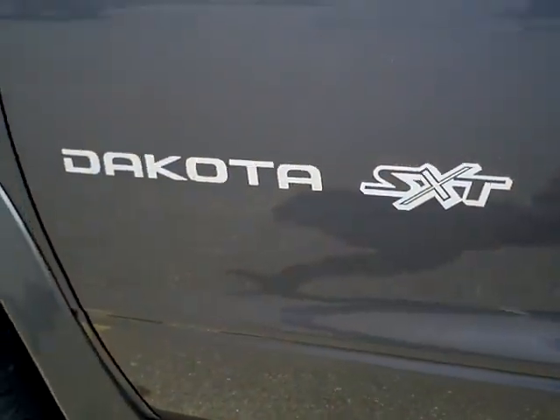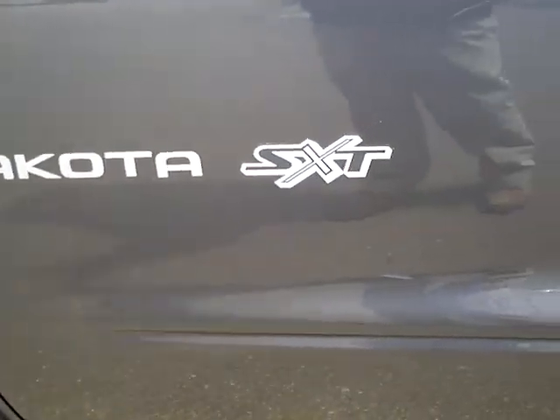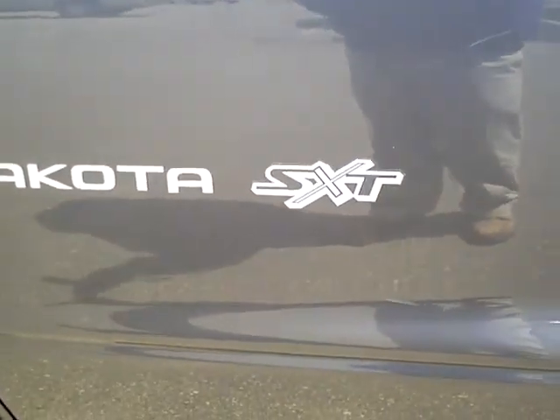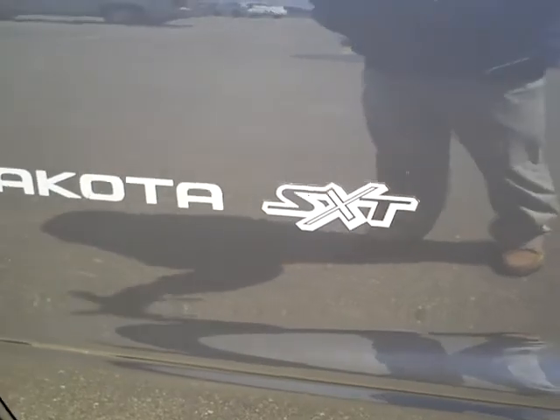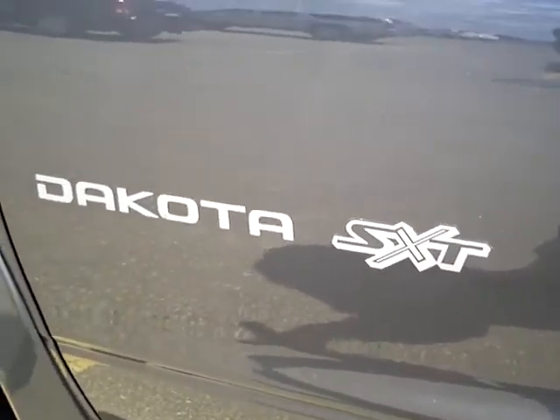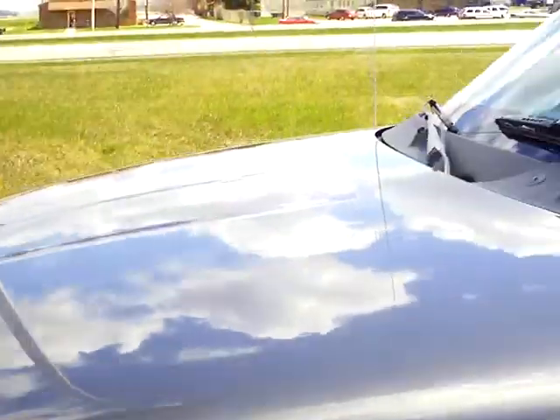Hi, this is Tommy Holmquist with Mills Ford Lincoln Jeep of Wilmer. What we have here today is a 2002 Dodge Dakota SXT. It has 71,200 some miles on it. Stock number 3F110175B. I am just going to do a quick walk around this truck.